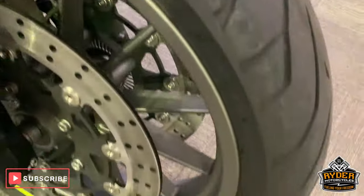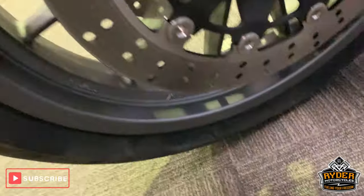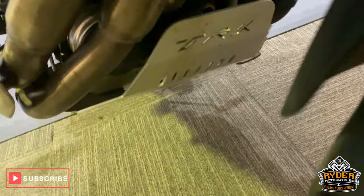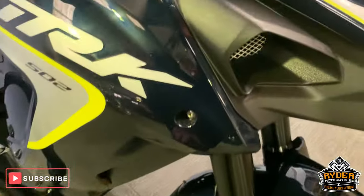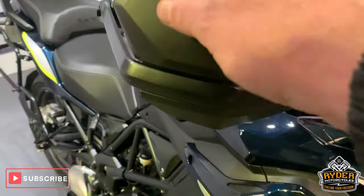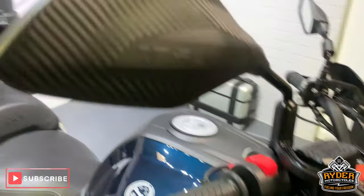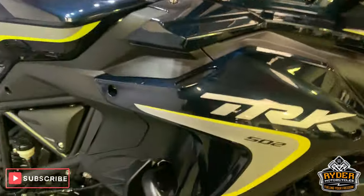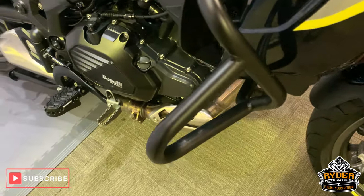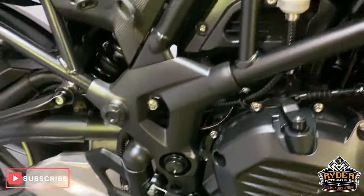Nice disc brakes. The wheels look really good and the tyre is good also. It has got the little bash plate underneath as well. All very nice and very good around the sides and the engine casings.